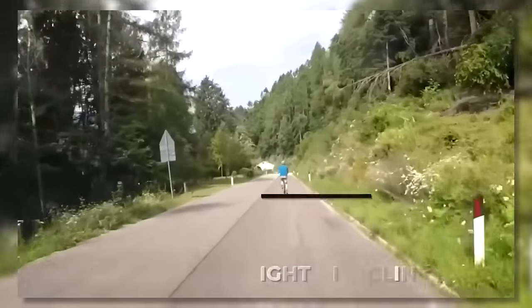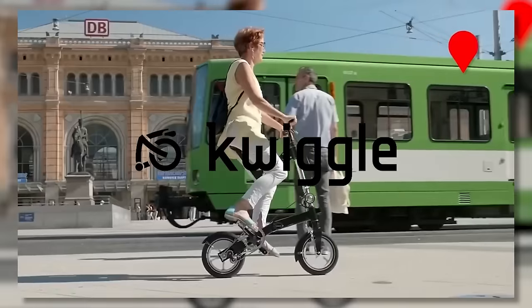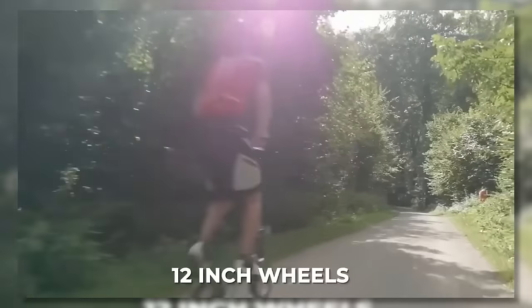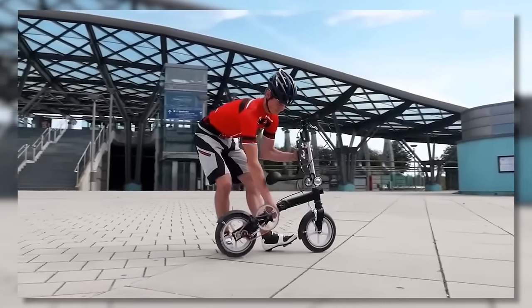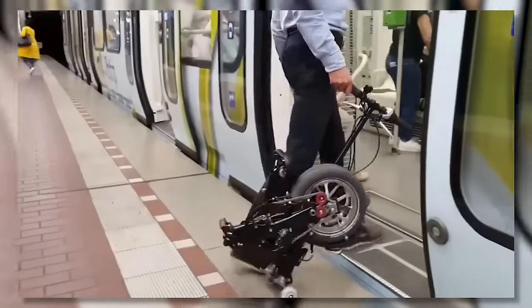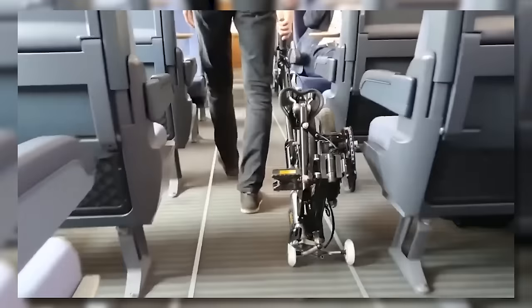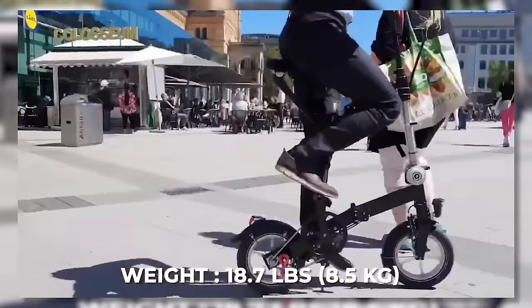Quiggle. Ever heard of upright bicycling? The founders of German-based Quiggle have been causing quite the stir on social media thanks to their unusual looking bike that has tiny 12-inch wheels and a down tube that almost seems to skirt the ground. What makes this bike even more unusual is that the seat post is mounted to the handlebars, making the bike appear to be unrideable. However, when riders mount the Quiggle, their position is perfectly straight or upright, instead of the usual hunched-over position of typical bikes. This unusual bike garnered plenty of attention among last-mile commuting enthusiasts for its collapsible folding design, and the total weight is 18.7 pounds or 8.5 kilograms.